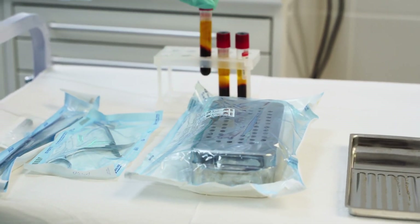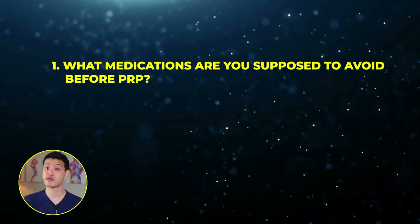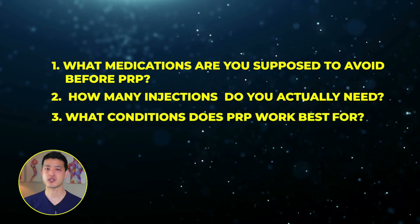I think it's safe to say that the controversy surrounding PRP is not because the treatment itself is ineffective. It's because many clinics do not standardize platelet dosing, and this leads to inconsistent results across studies and patient experiences. I hope by now you know that platelet dosing is the single most important factor in determining whether PRP works. But there's a lot more to PRP than just platelet counts — what medications to avoid before PRP, how many injections you actually need, and what conditions PRP works best for. These details can make or break your results, which is why I put together an ultimate guide to PRP injections. Click here to watch now.